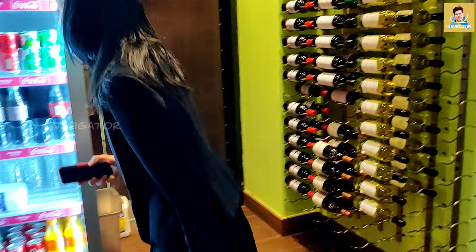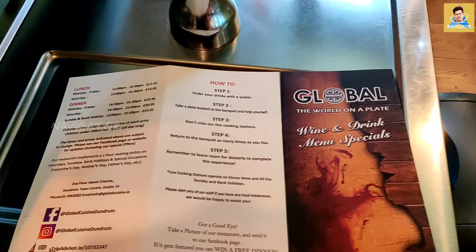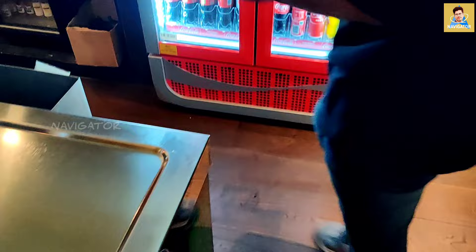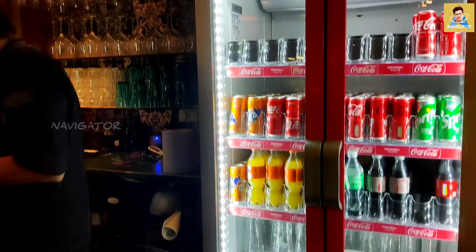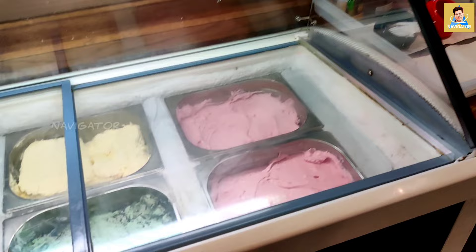There are numerous beverages which we can try over here, and they showed me the menu with the different kinds of drinks they are offering, kept at a reasonable rate. I'm very much satisfied with the service they provided. There are various soft drinks also which we can take from here, including juices, apple juice, pineapple juice — every kind of drink under one roof.